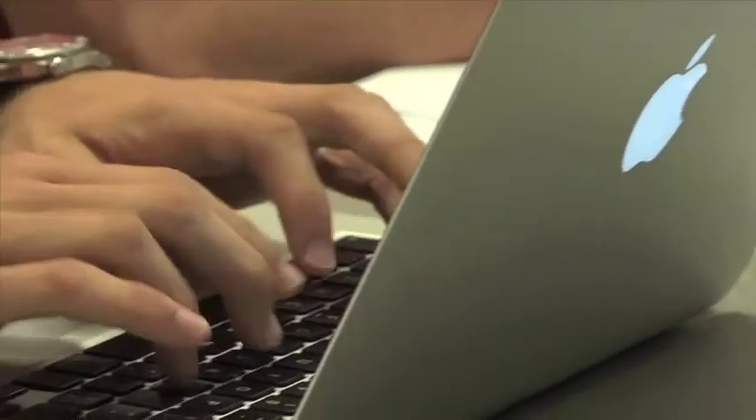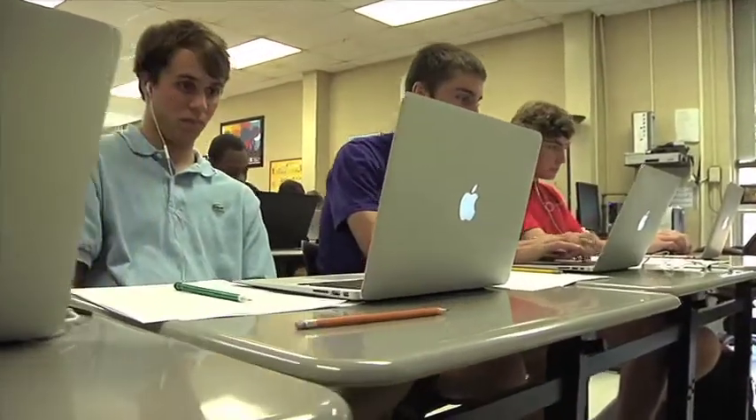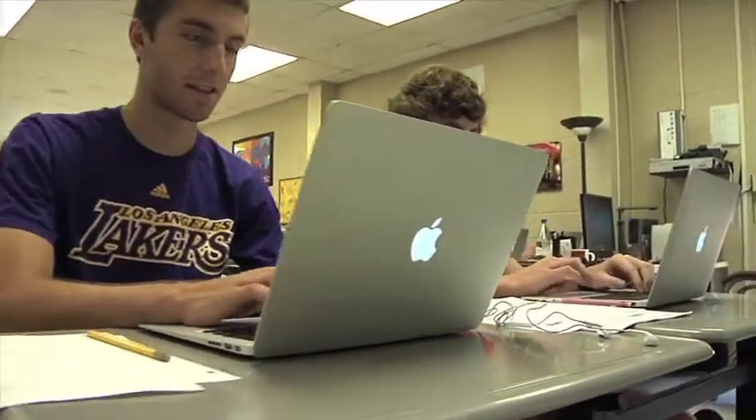Being exposed to all this technology and software is preparing the students and myself for college and after schooling, because technology is growing more and more and being prepared for it is very helpful. Technology is part of our culture; we have to be preparing them for jobs that don't exist yet, and many of these jobs involve technology.